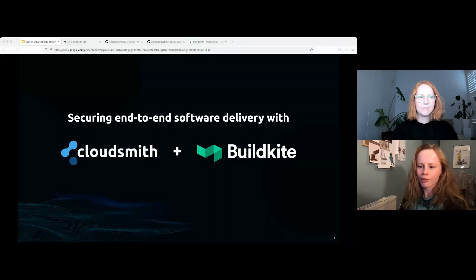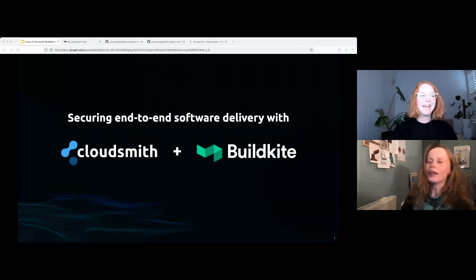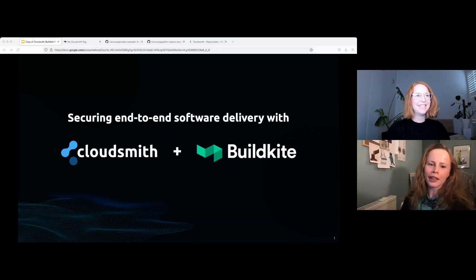I'll start by sharing my screen. Can you all see that? Mel, can you see that? I can see it. Okay, so today we're going to talk about securing your end-to-end software delivery pipeline with CloudSmith and Buildkite.